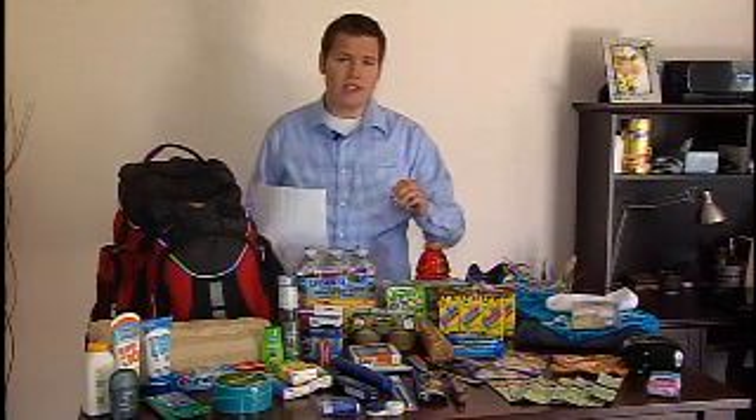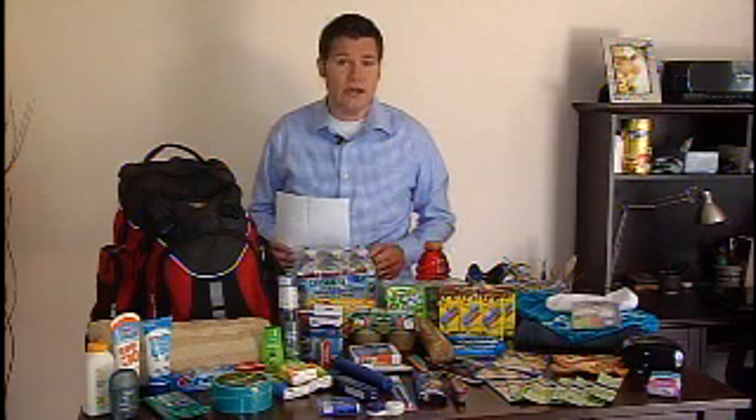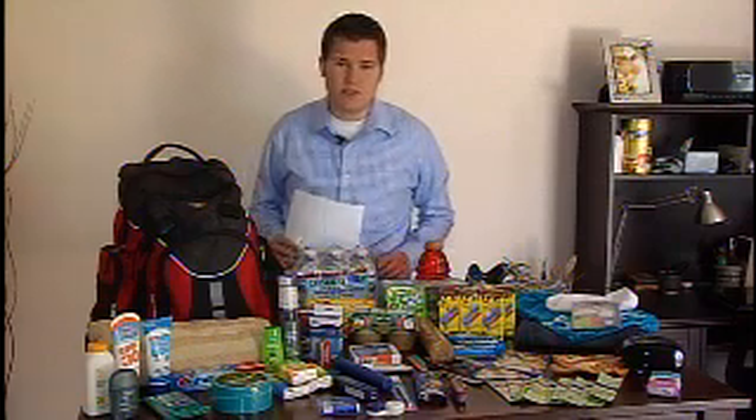When my wife and I moved to the Valley, we wanted to make sure that we were prepared in case of an emergency, especially a hurricane. So that's why we put together a 72-hour kit.